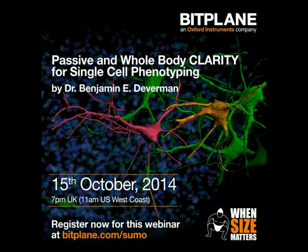The When Size Matters webinar series focuses on new imaging techniques which enable researchers to study very large samples at cellular resolution. So far, we have covered optical projection tomography and light sheet microscopy. Today's talk focuses on one of the most impressive tissue-clearing techniques currently used: CLARITY.